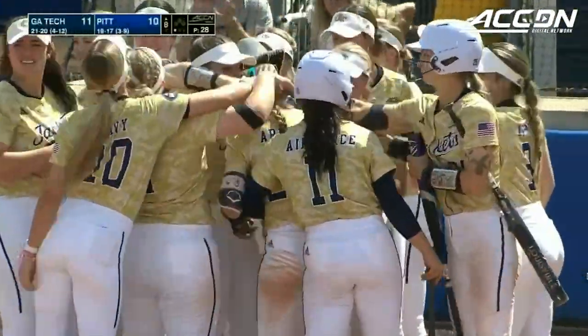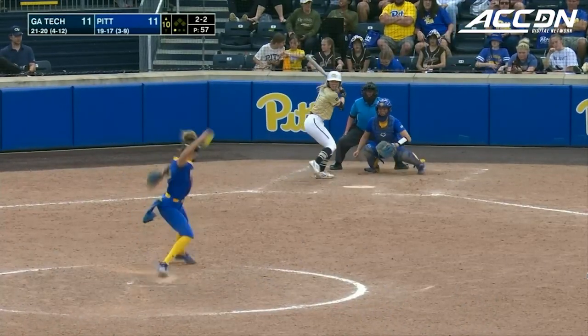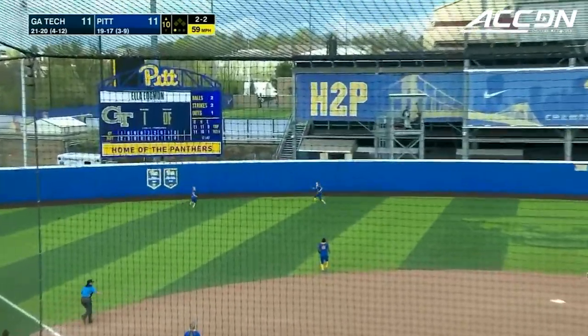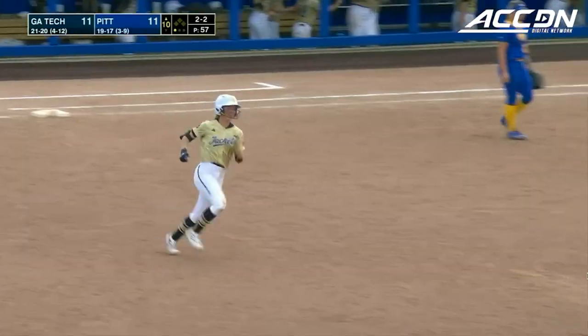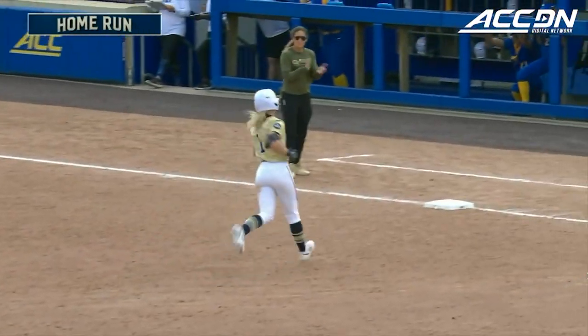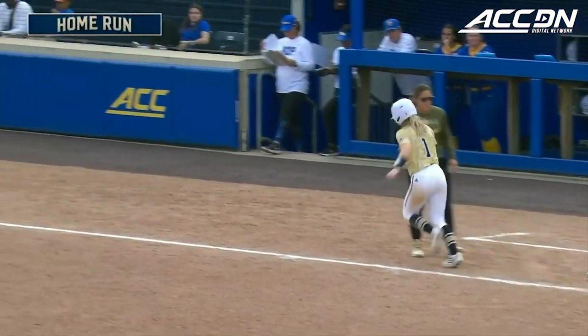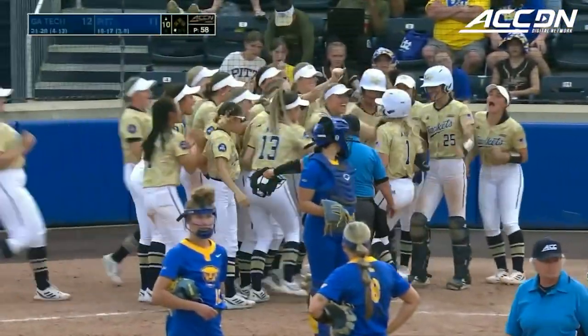What a swing. Madison Dobbins — two-two count, one out, no runners on base — that one's hit to left center field, that one's back and that is gone. Edgeman with a home run. The Yellow Jackets take the lead back at the top of the tenth. Ella Edgeman going around the bases, meeting her team at home plate.